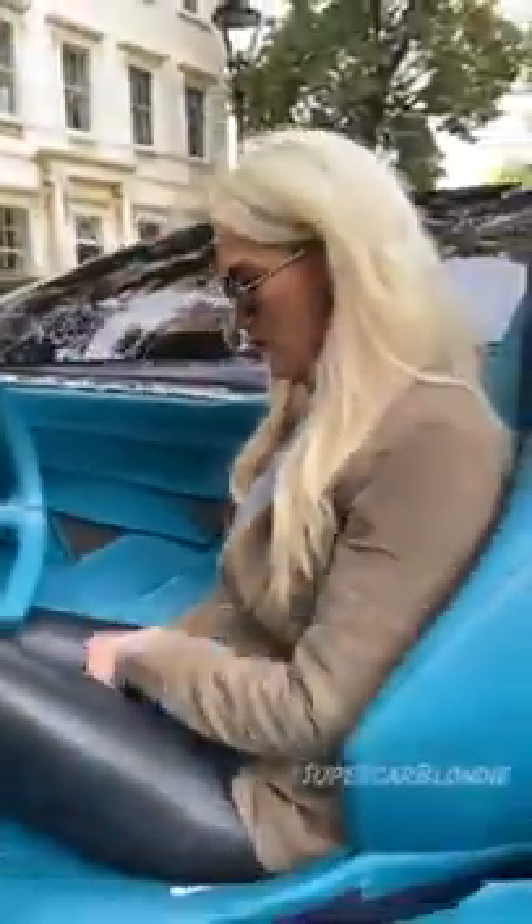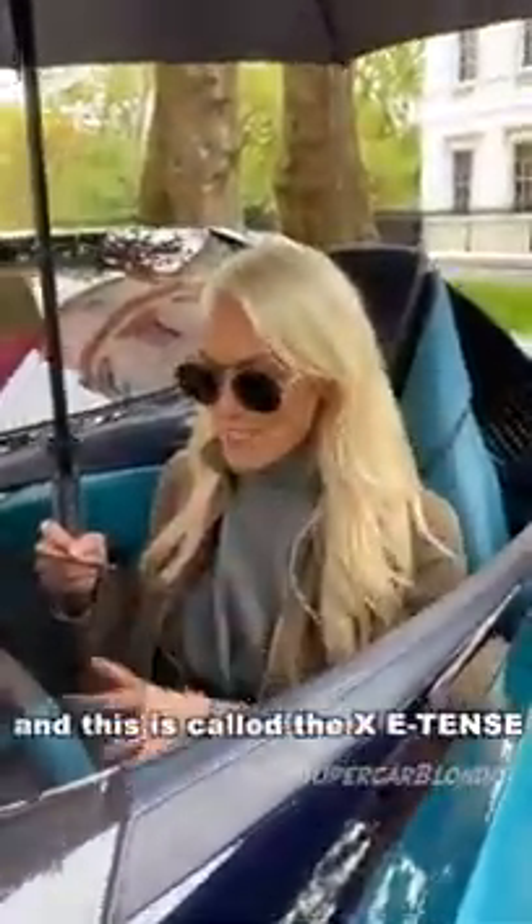There's a button here to move the seat forward, get into position — hold that down and it will go into drive. See the D there? This is the new company DS Automobiles and this is called the XE Tents. There's no roof, so I've got an umbrella here in London with me today.